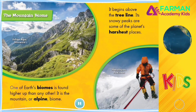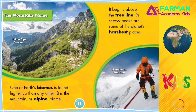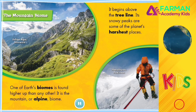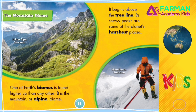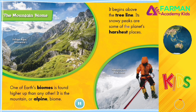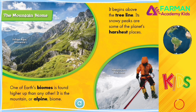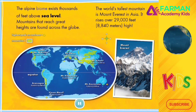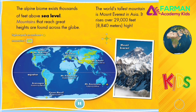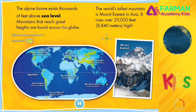The Mountain Biome. One of Earth's biomes is found higher up than any other. It is the mountain, or alpine, biome. It begins above the treeline. Its snowy peaks are some of the planet's harshest places. The alpine biome exists thousands of feet above sea level. Mountains that reach great heights are found across the globe.